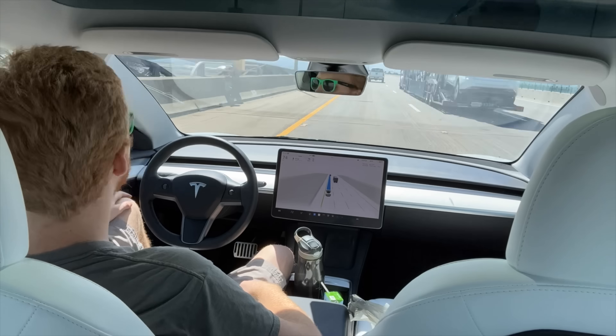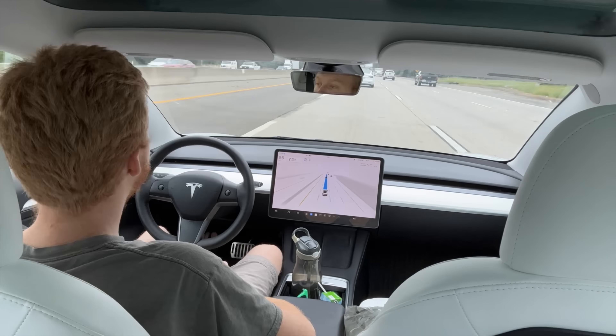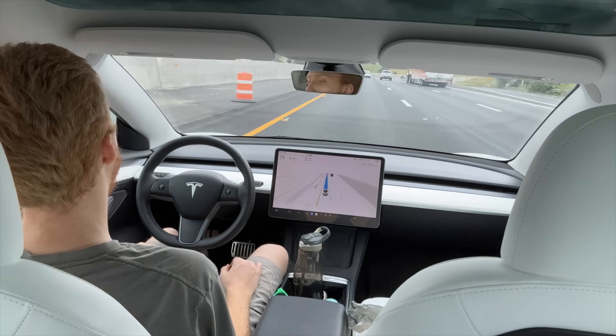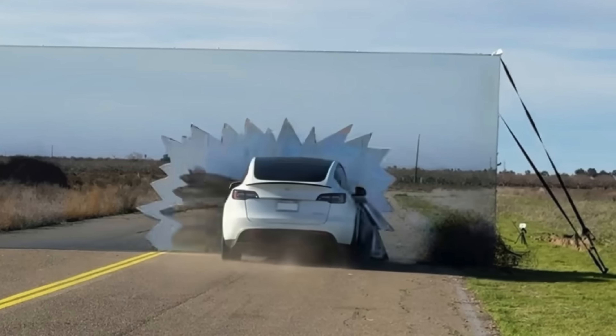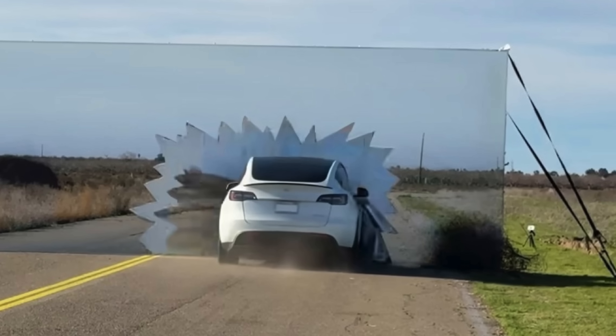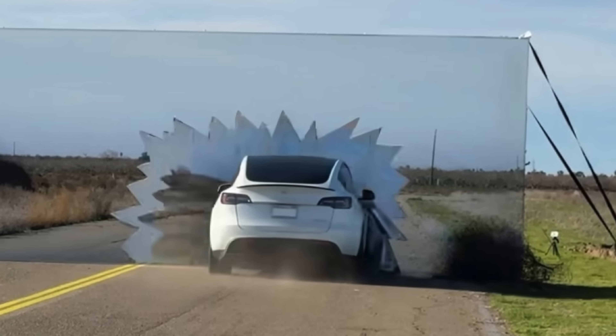The same way it doesn't understand that the left lane is closed ahead — it can't read that sign and think it needs to get into the right lane before getting stuck. Those, I think, are the bigger issues Tesla is trying to solve with neural net training and their full self-driving computers. How do we train these cars to really understand their surroundings? There's so much more to it than just whether there's a flat wall in front of you. There are still instances where a vision-based system falls flat, and it mostly comes down to action — not just understanding the distance of surroundings.